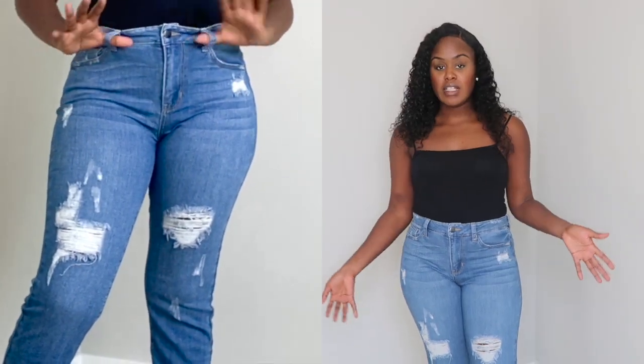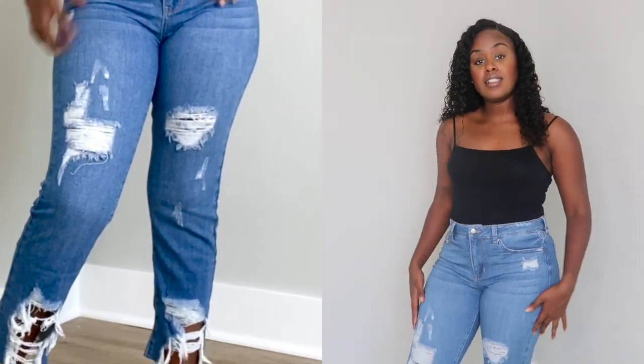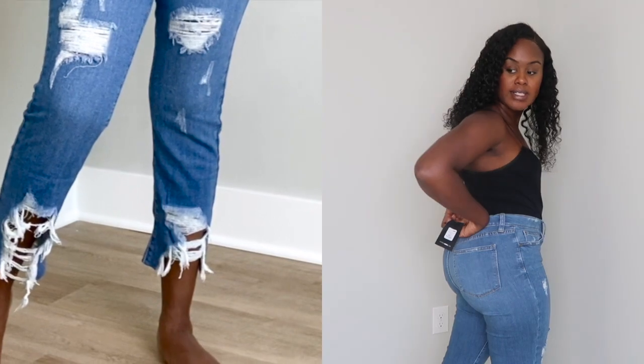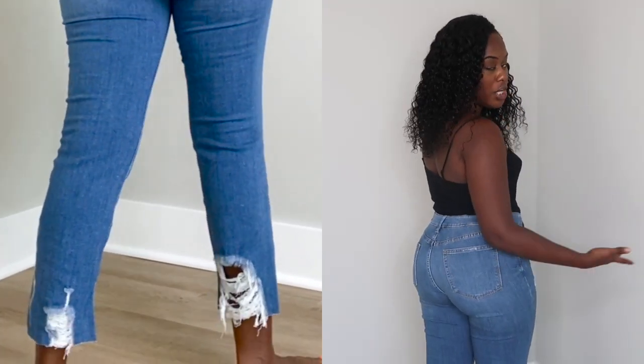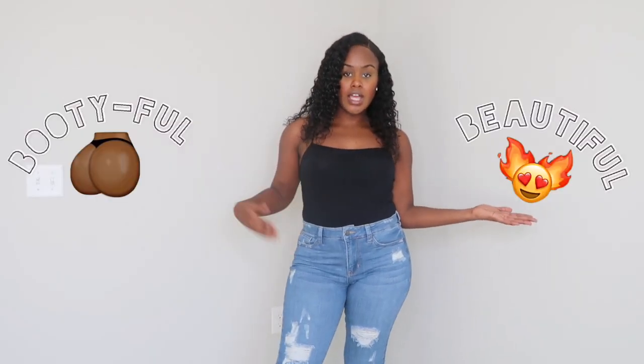Alright, so next we have these medium wash jeans. These are not a far departure from the other jeans I previously showed — just a little darker. It still has that shredded design near the ankles, the front, and the back. These are a little more loose — not as tight-fitting as the other jeans. However, it does still give you that plump look at the back. I would probably call these my chill jeans, because they're more comfortable to wear around the house or if you just want to go out quickly. These jeans would be real cute with some type of cardigan and some furry slides, and have your hair in a curly ponytail. Oh baby, that's a look. So what do you guys give me — beautiful or bootiful?